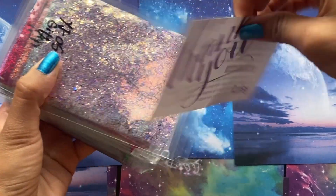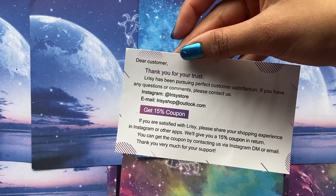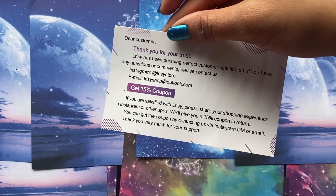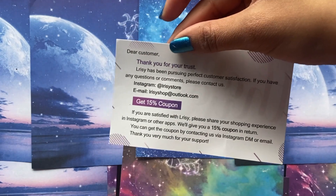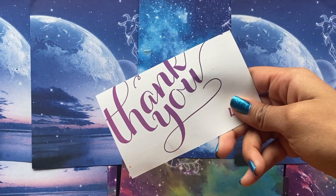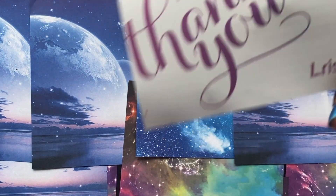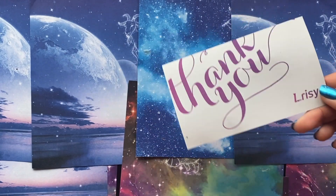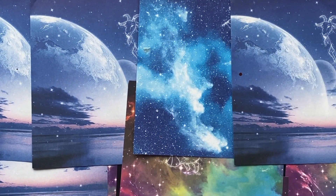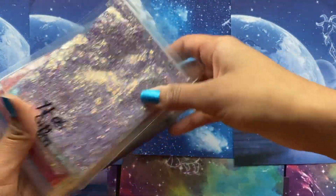So we have the thank you card from them. They also give you a 15% coupon if you're satisfied, and you can contact them. They also have a bunch of deals going on right now — I know for Black Friday, though I'm not sure when this video is going up. They usually have a lot of sales in general, and if you ever find an affiliate of theirs you can also use their code for 15% off your order.